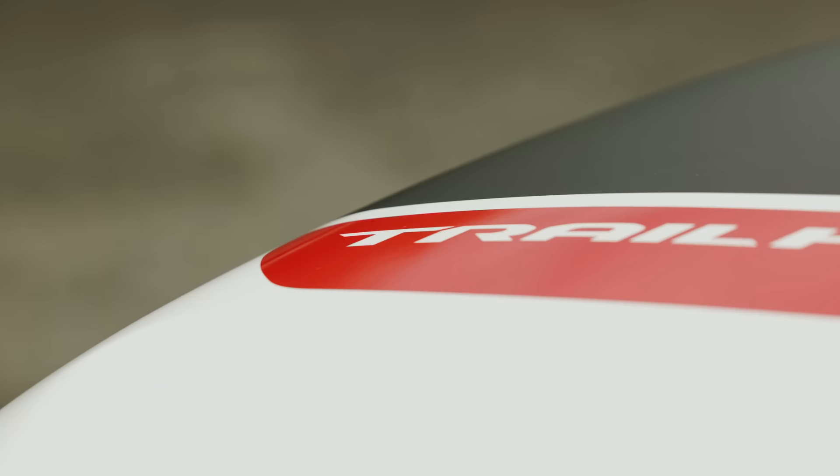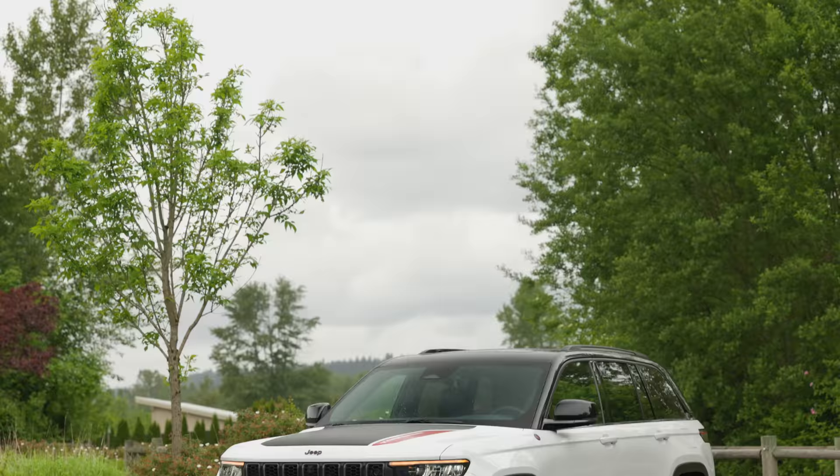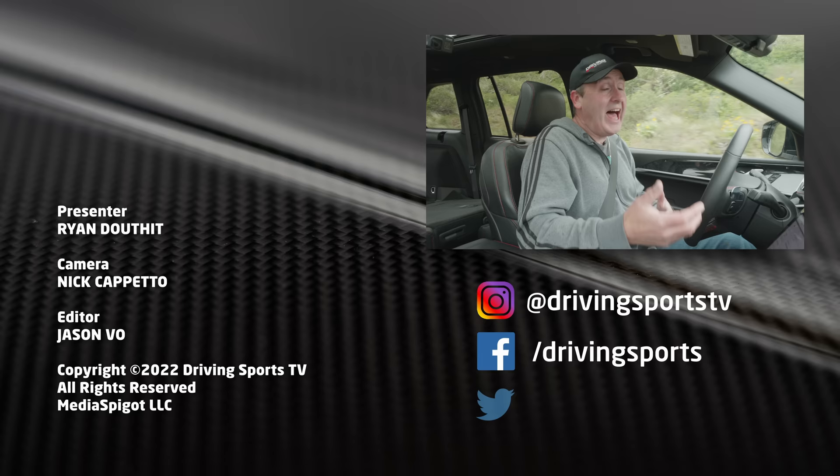That's our look at the 2022 Jeep Grand Cherokee Trailhawk. It is really an extraordinarily capable vehicle that is comfortable, has the latest tech, and looks pretty good too. If you're going to be going off-road at all, or dealing with a lot of snow and needing advanced capabilities, this is a great choice. You're not going to find anything with this level of capability for less than probably $80,000 if you shop around. For Driving Sports TV, I'm Ryan Douthat — thanks for watching, be sure to like, subscribe, and share our videos.